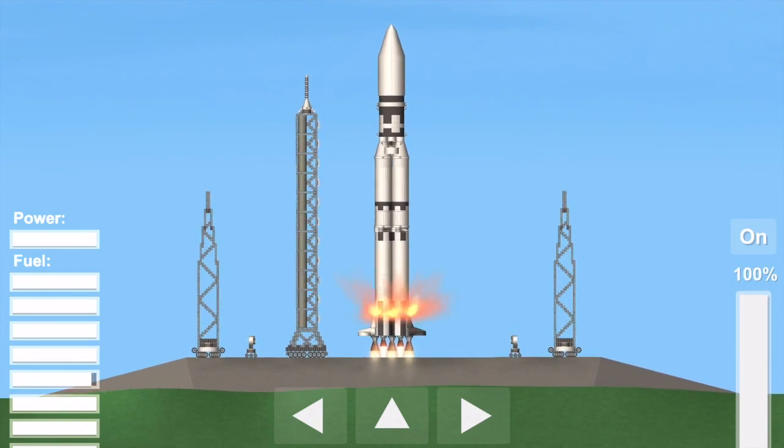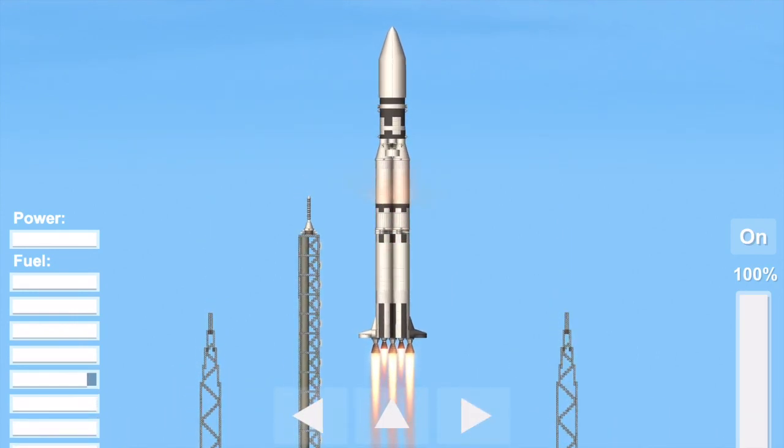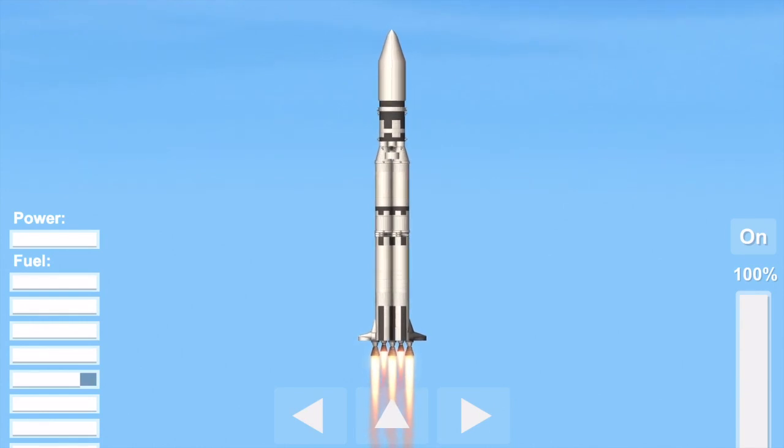The Skylab lifting off the pad now, moving up. Skylab has cleared the tower. Houston is now controlling. Mark, 18 seconds — we are now moving to proper flight path attitude. Mark, 25 seconds.